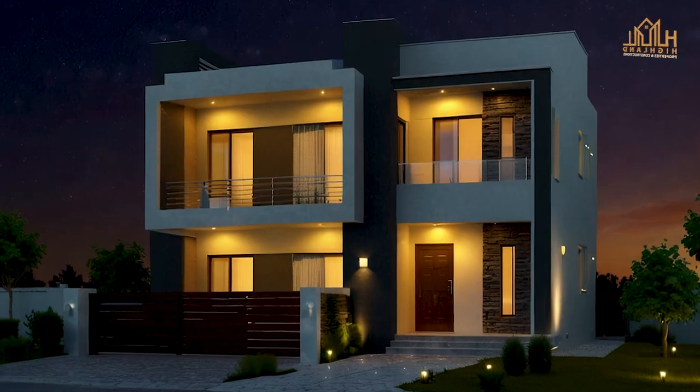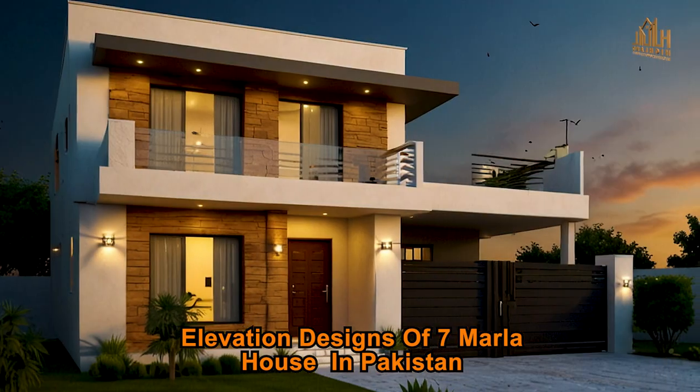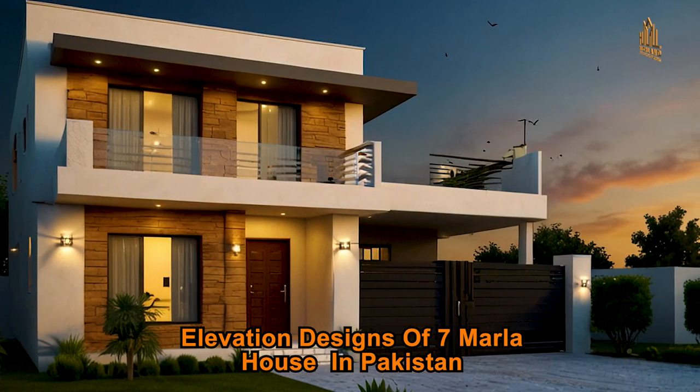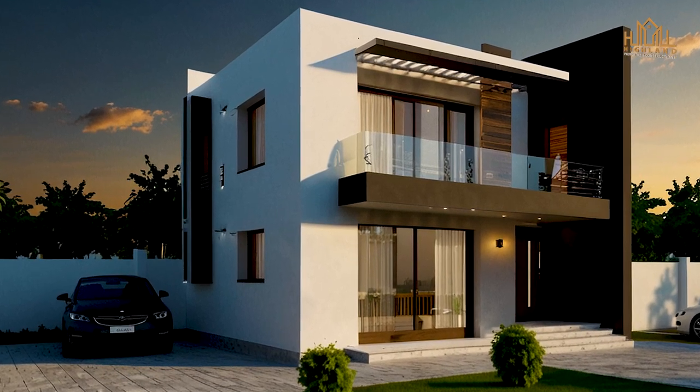Welcome to our channel. Today, we're exploring the stunning elevation designs of 7 Marla houses in Pakistan. If you're looking for unique and elegant design ideas, you're in the right place.